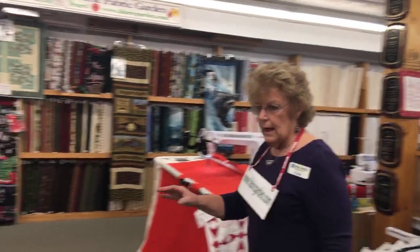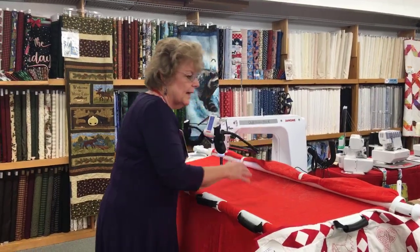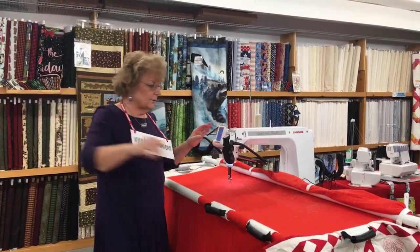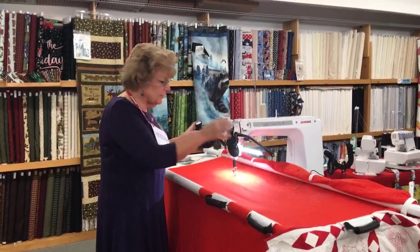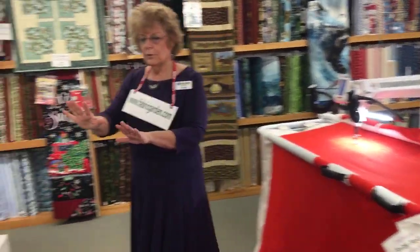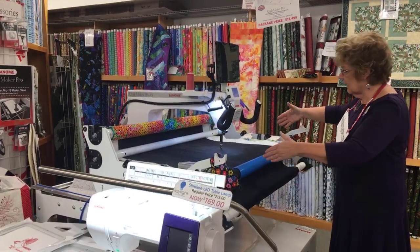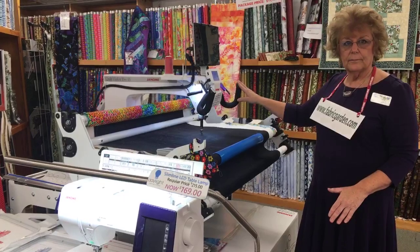Maybe you don't want to quilt on your domestic machine — maybe you want to quilt on a long arm or semi-long arm. We have the Janome Quilt Maker Pro 16 with a 16-inch opening and a five-foot frame — a smaller footprint if you don't have a ton of space. Both this and the 18 are stitch regulated, so as you sew your stitches stay consistent. The Quilt Maker Pro 18 has 18 inches of space and the machine itself sets up for 12 feet — you can just lay your layers and quilt with stitch regulation.